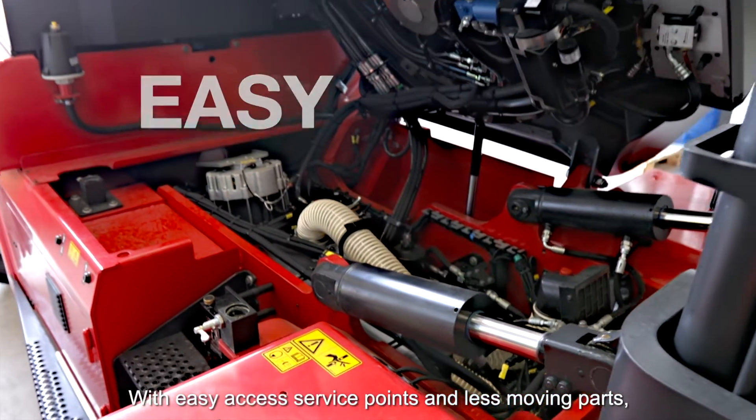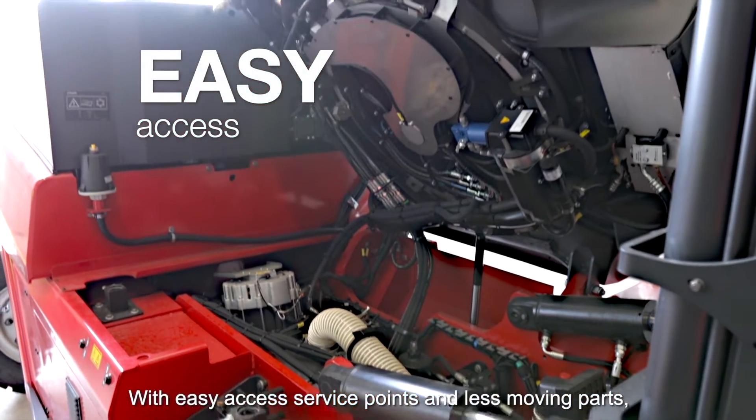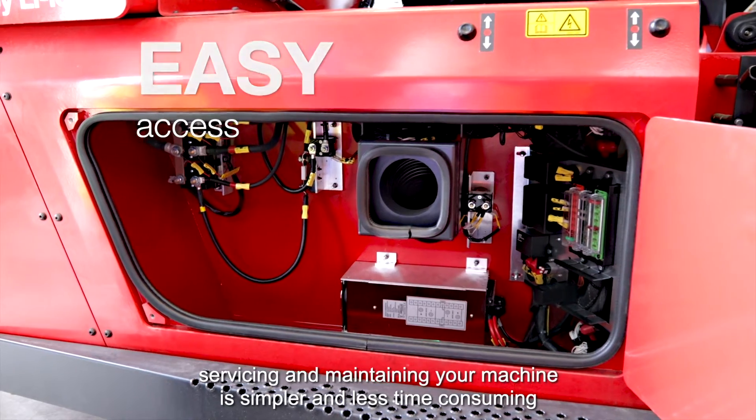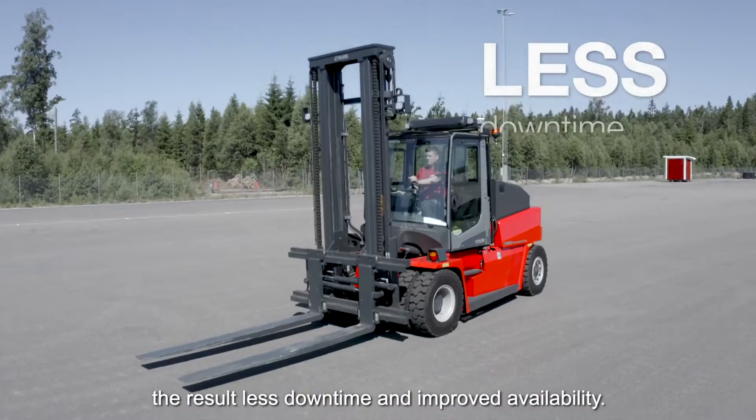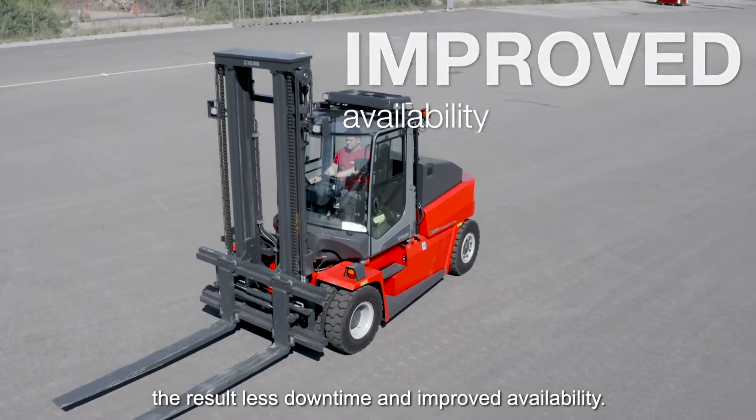With easy access service points and fewer moving parts, servicing and maintaining your machine is simpler and less time-consuming. The result? Less downtime and improved availability.